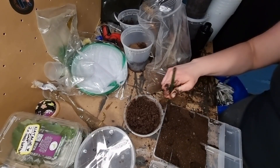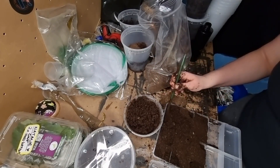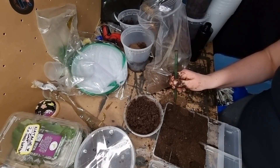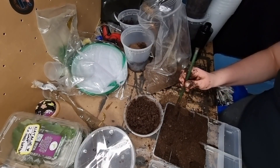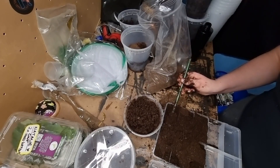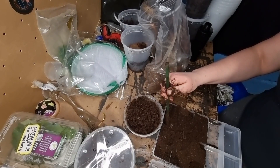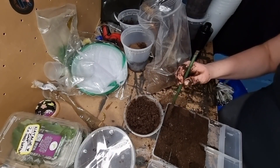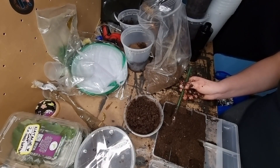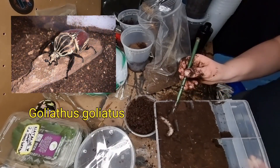I've popped them in with flake soil, and Carl also told me that they like to eat pretty much anything, so I'll be putting some leaf litter and probably some koi pellets in there because they like those. Where is he - oh there he is, just popping and poking out there. How cute is that!